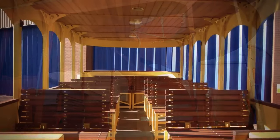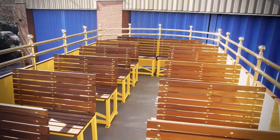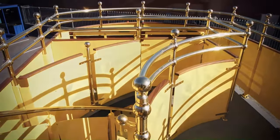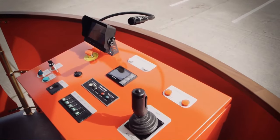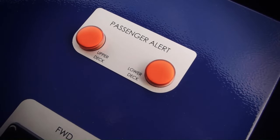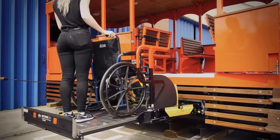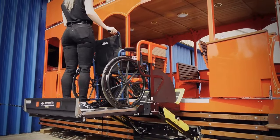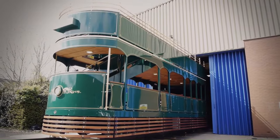It can be customized with a variety of options, including open, semi-open, or enclosed bodywork, air conditioning, wheelchair accessibility, and bespoke colors and graphics. The double-deck design offers a maximum capacity of 58 passengers, making it a practical and efficient way to transport people. The upper deck provides stunning views, while the lower deck is spacious and comfortable. It is powered by proven electrical technology, making it clean, quiet, easy to maintain, and able to handle even the steepest inclines.